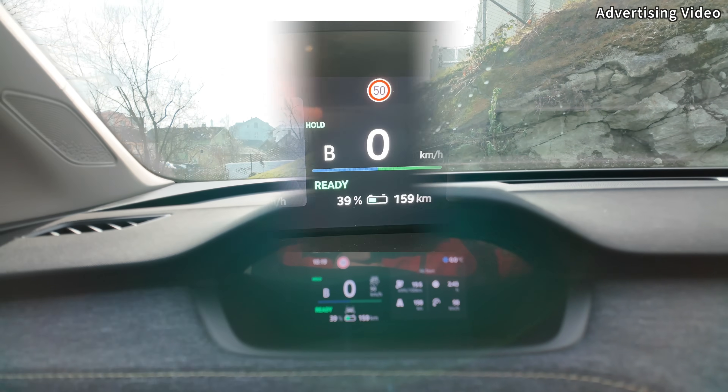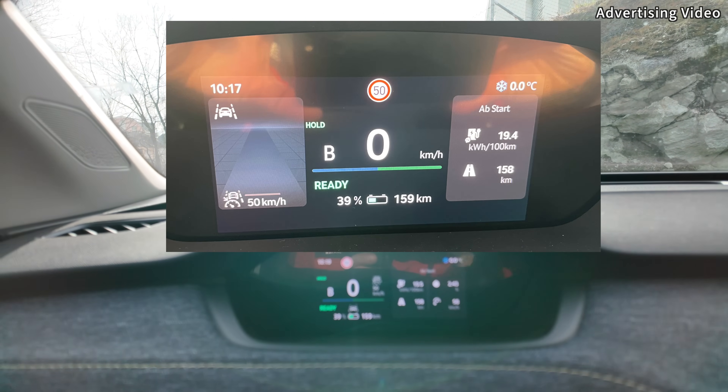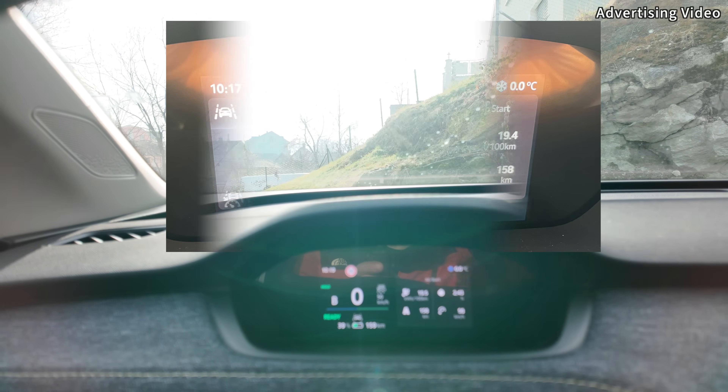The results are in — we're back home. 39% SoC exactly as estimated by the system, and 19.5 kWh per 100 kilometers. It was 19.4 when I started recording. I expected such results. They are good. That was a pleasure journey — a nice ride with the Skoda LROC.